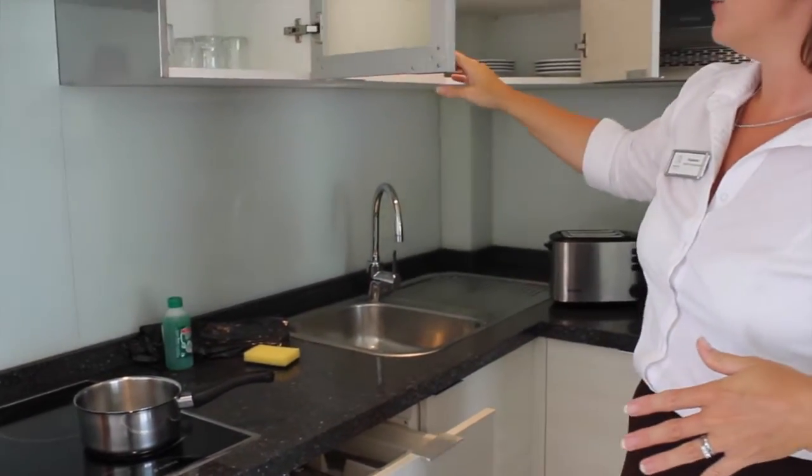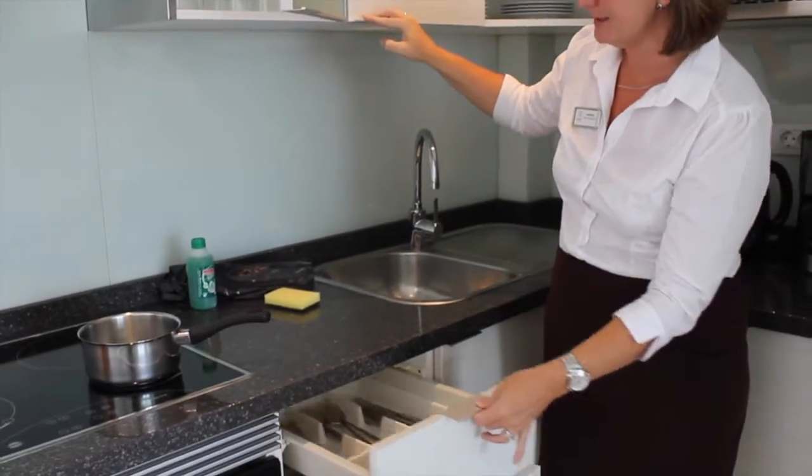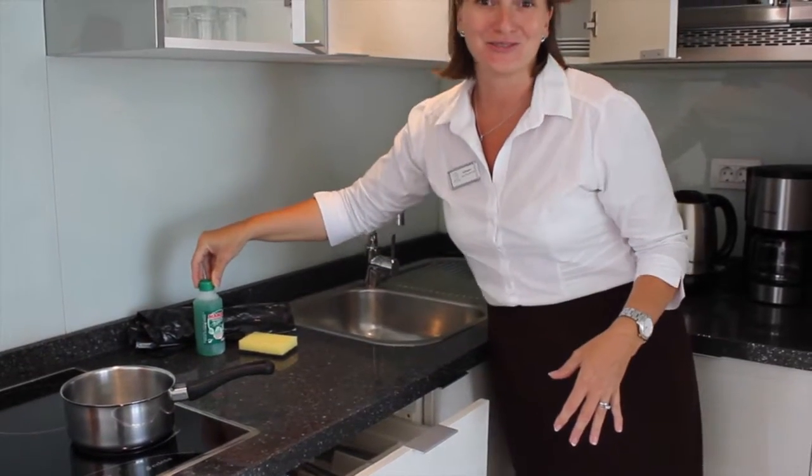Also you'll notice we have lots of glasses, crockery and cutlery for your facilities. We do provide you with some cleaning equipment as well, so that you can wash your plates up instead of us doing it.